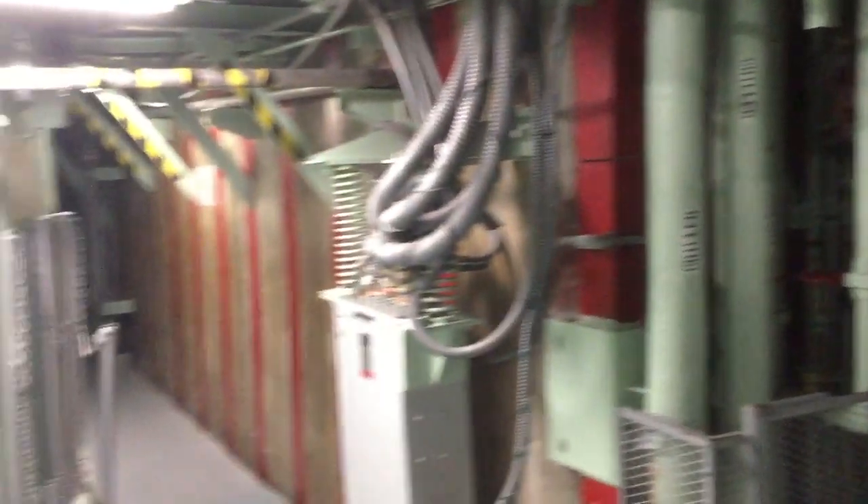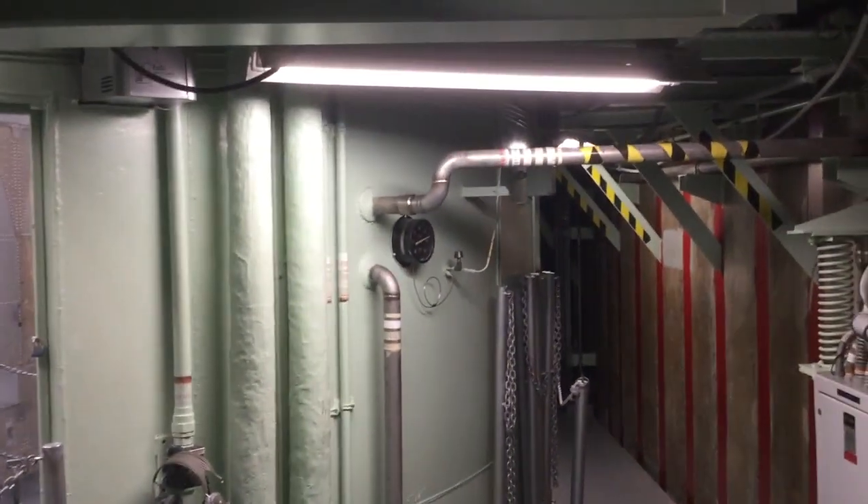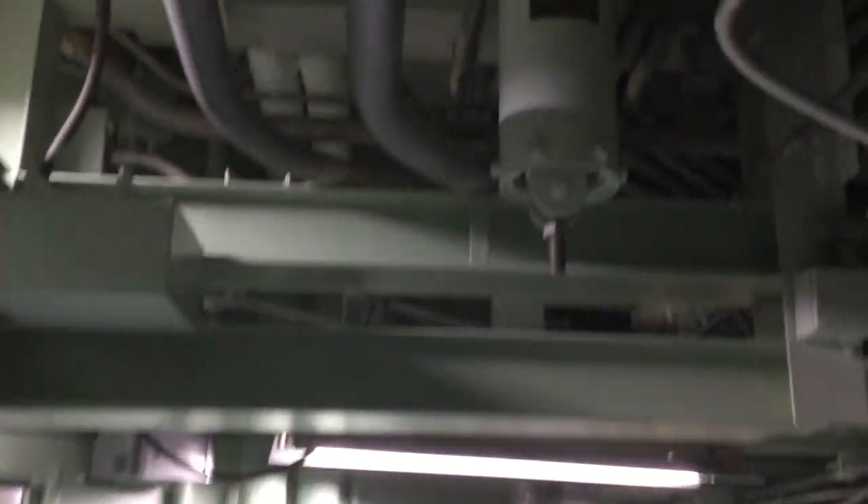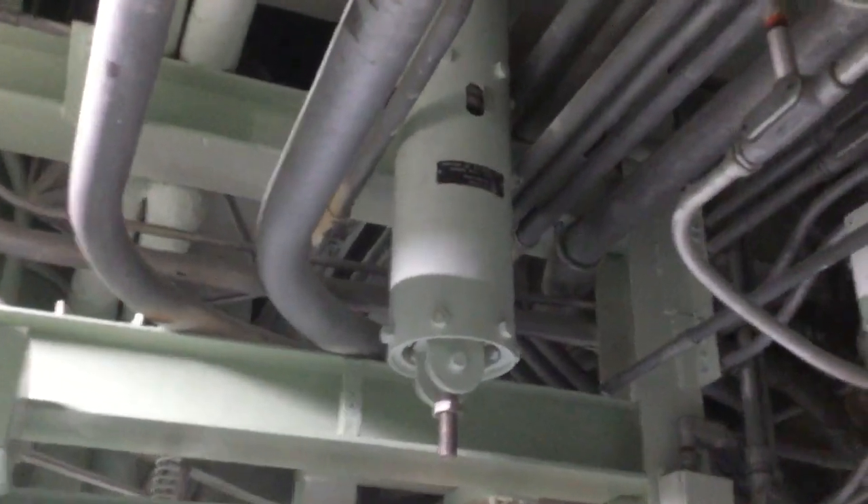I want to point out something that you probably didn't notice, and we never talk about it on the tours because there isn't really time. If you look up on the ceiling right in front of the cableway, you'll see some shock isolators with nothing attached to them. The other one's right back here, kind of hidden up behind all the pipes.